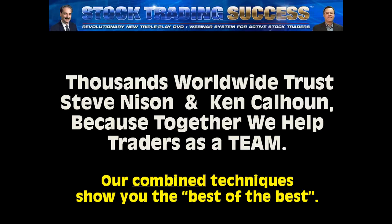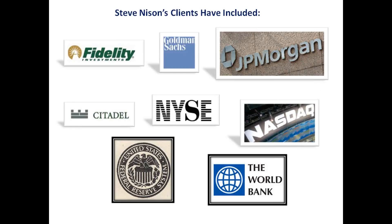Let me ask a first question. How many of you are day traders or swing traders or both? Type in the word day or swing or both. We've got over 300 people registered tonight — epic turnout. Steve's clients have included all the top outfits out there. Unlike other people trying to teach candlesticks, Steve's the real thing. Only learn from Steve Nissen when it comes to candles.